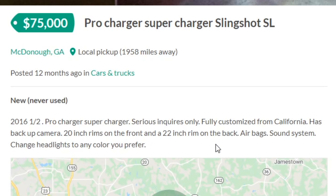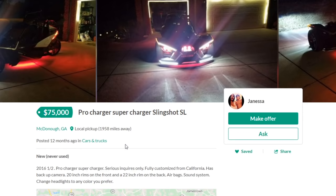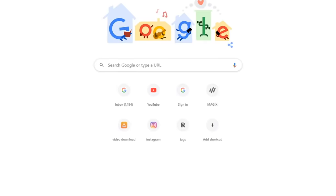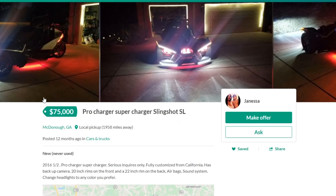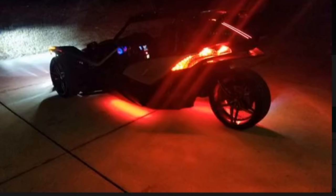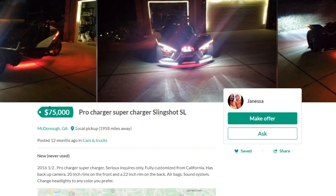2016 and a half — I don't know what that means. Pro Charger Supercharged, series inquiries only, fully customized from California, has backup camera, 20-inch rims on the front, 22-inch rim on the back, airbag sound system. I mean it's pretty cool, I'm not gonna lie, but I don't think it's worth that much. It was $75,000. The SL is only $25k new — why is this guy charging $75k? His neon underglow and Pro Charger didn't add $50k. If that's the case then I have a $200,000 Mustang outside. Anyways, for $75,000 you can have a boosted Cobalt.